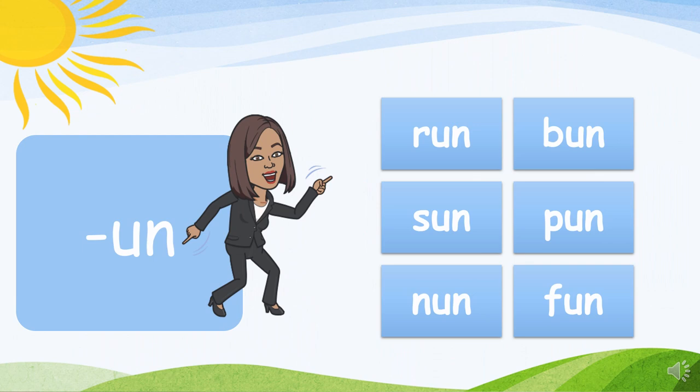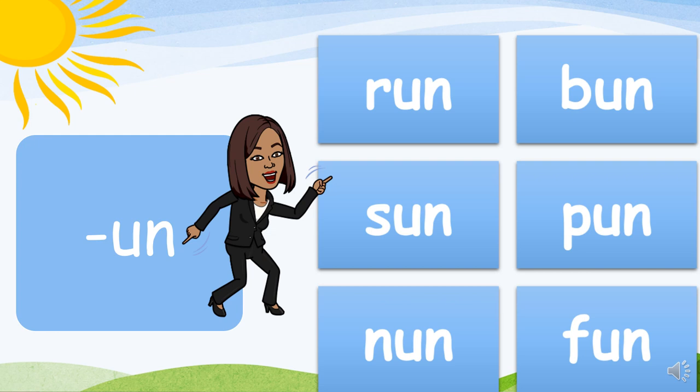The UN family: R-un, run. B-un, bun. S-un, sun. P-un, pun. N-un, nun. F-un, fun.